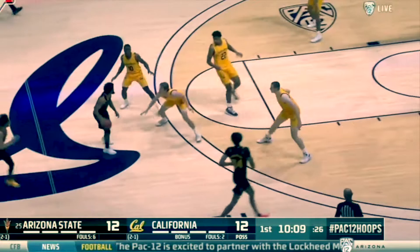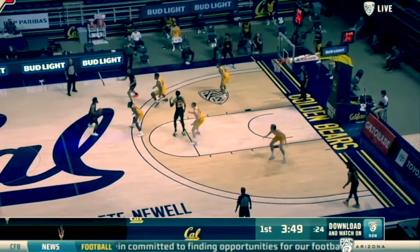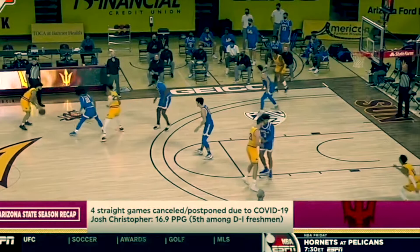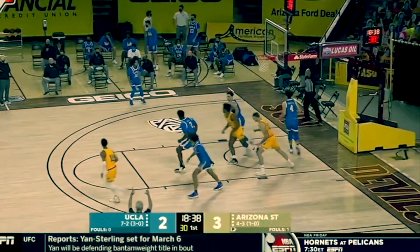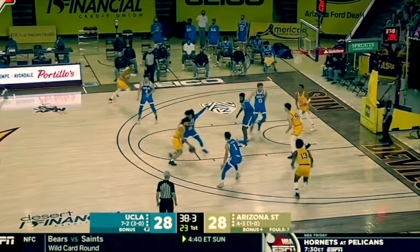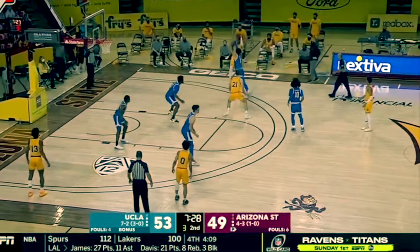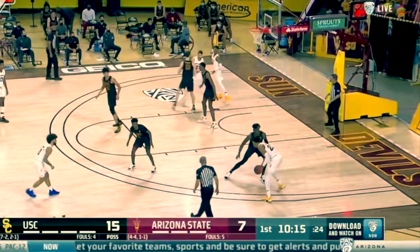Another major strength is his ability to stretch the floor and shoot the three. He can knock down open threes — he shot 35% from three, which can be improved, but his shooting form looks really good so getting that percentage up shouldn't be a problem. He attempted six threes a game, so 35% on that volume isn't bad. He can be a three-and-D type player in the NBA, and I see no issue drafting him late in the first round.